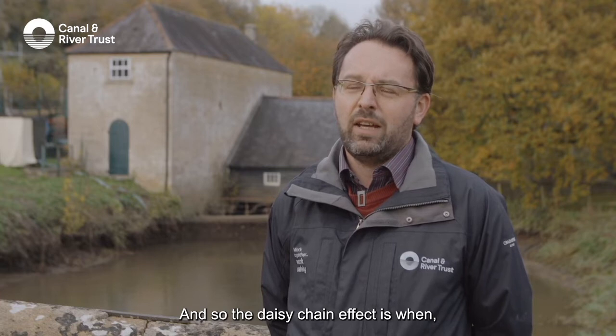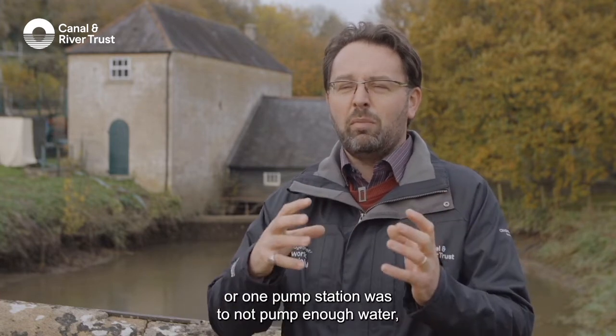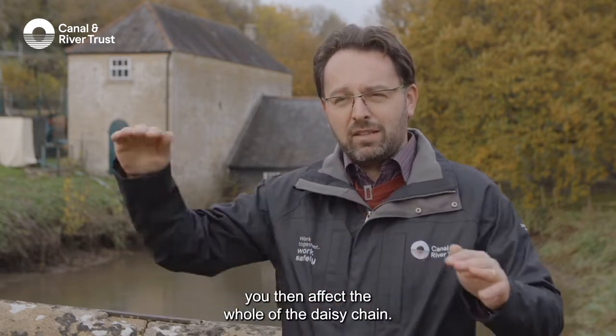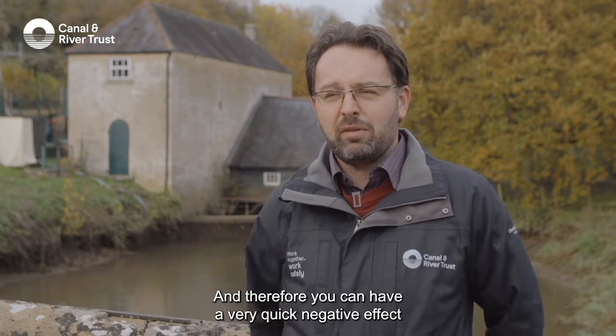The daisy chain effect means that if one pump station were to fail or not pump enough water, you then affect the whole daisy chain, the whole pumping system, and therefore you can have a very quick negative effect on the entire canal system.